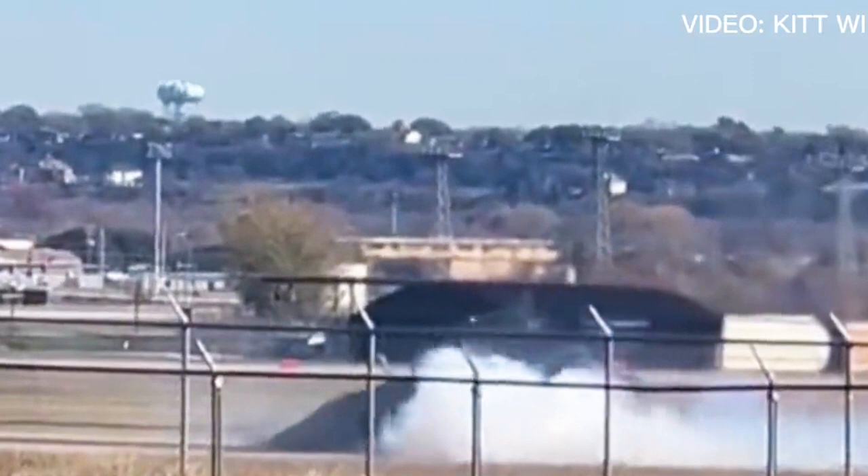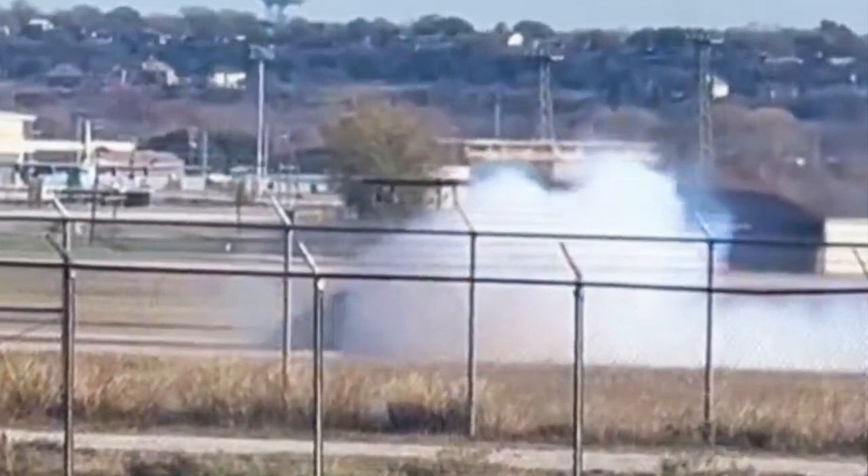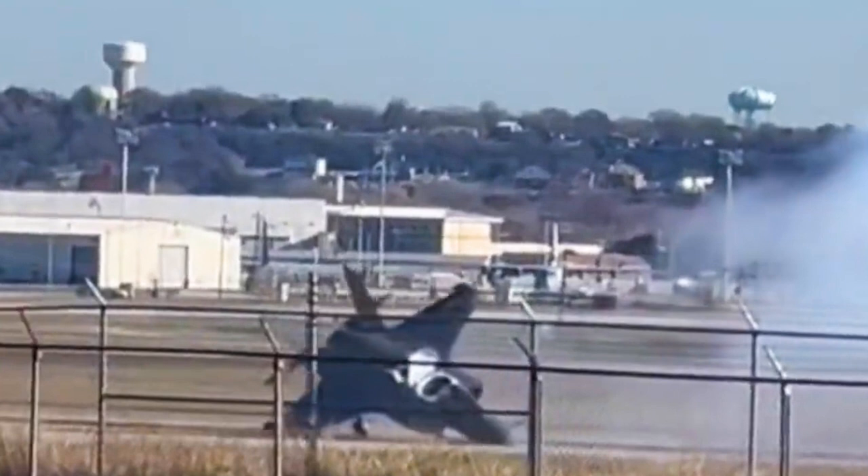We have yet to see anything credible to confirm the cause of the crash, but there are two distinct possibilities. One, the F-35B experienced a malfunction during a hover or vertical landing, and two, pilot error.